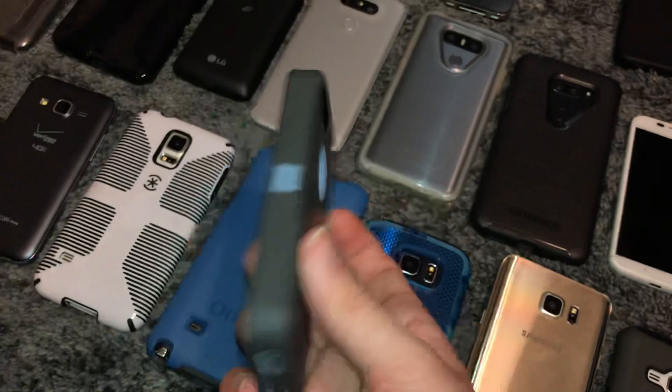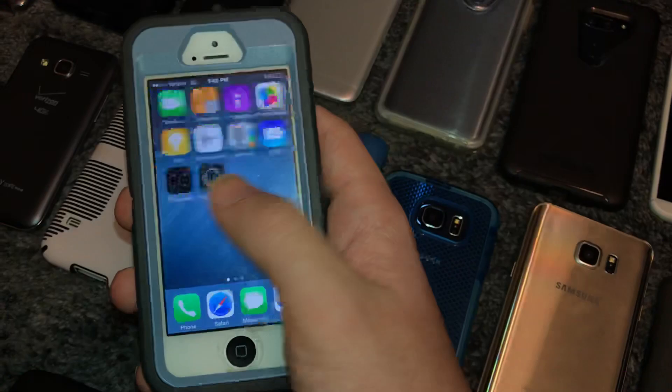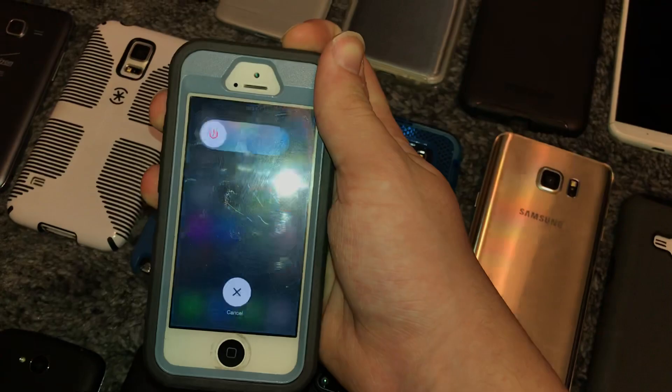This is an iPhone 5 on iOS 8.4.1 or something like that, 16GB. The only problem with this one is it has this weird issue where it just randomly reboots — doesn't matter if the battery is fully charged. I think it's a motherboard issue. I have it in this OtterBox.